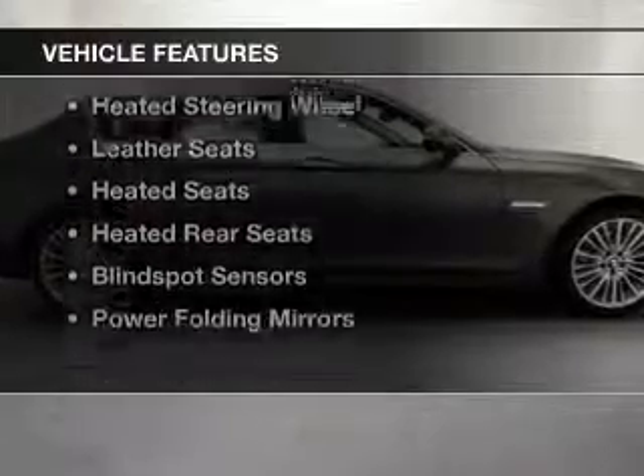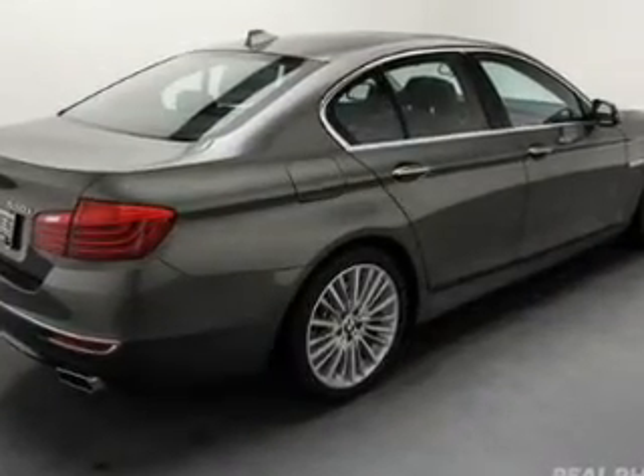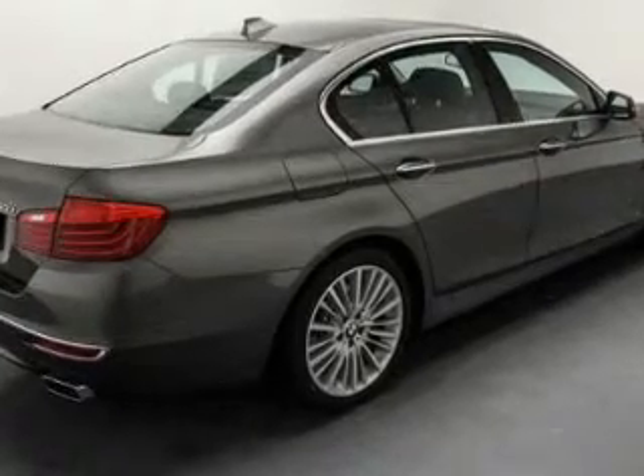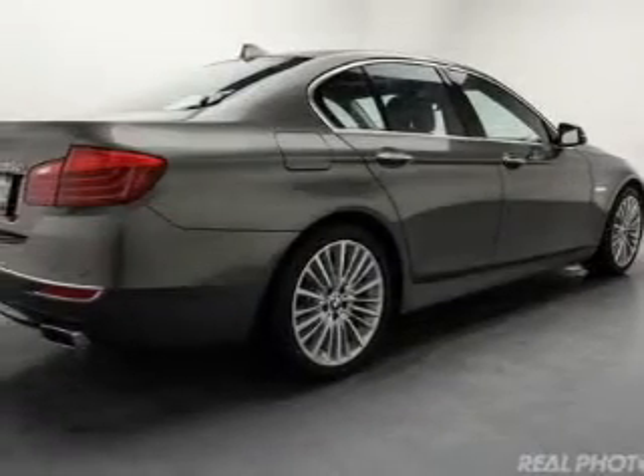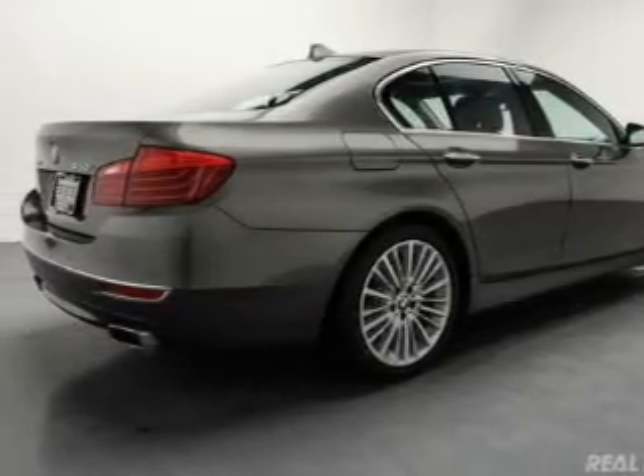The features include a turbocharger, a power sunroof, internet connectivity, electric trunk, heated steering wheel, leather seats, heated seats, heated rear seats, blind spot sensors, and power folding mirrors.